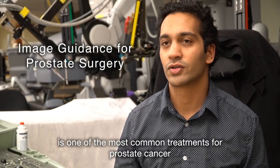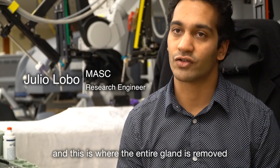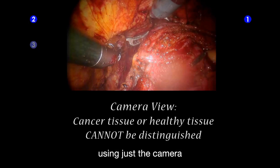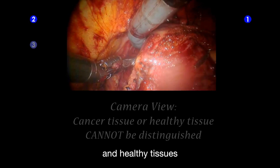Radical prostatectomy is one of the most common treatments for prostate cancer, where the entire gland is removed in an aim to remove all the cancer. The reason it's difficult is that, using just the camera, it's hard for a surgeon to identify cancerous regions and healthy tissue.